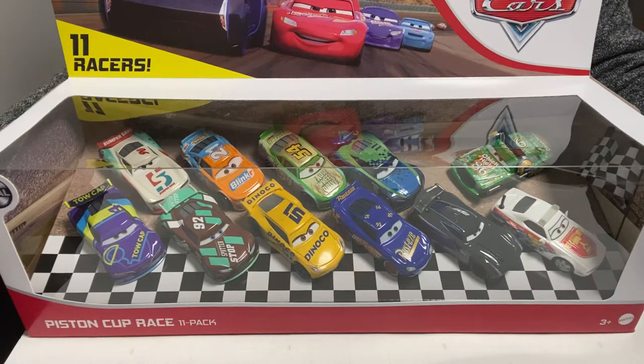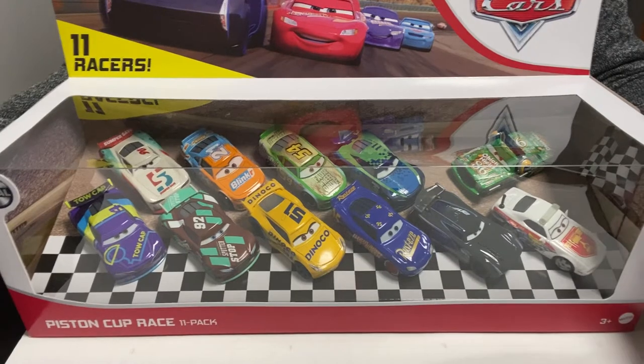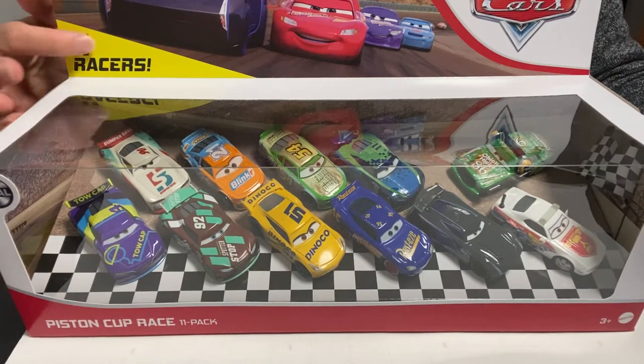Hi everybody, thank you for watching my video again. I just wanted to show you guys what I purchased today. This is a Disney Cars from Pixar, the 11 Racers set. I did a video before for the Radiator Springs edition, and now this is the 11 cars pack.